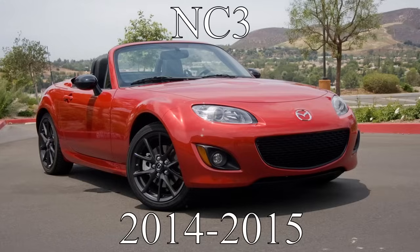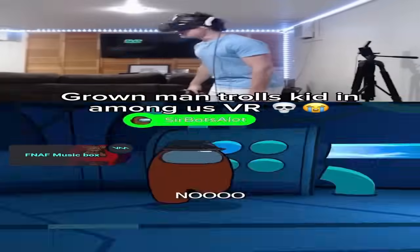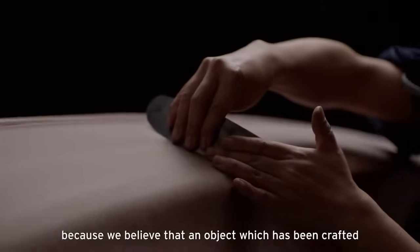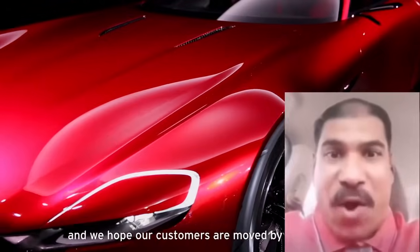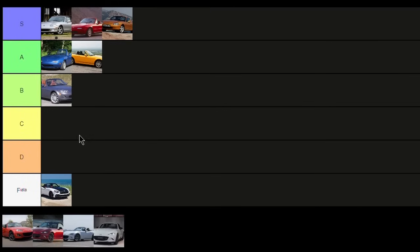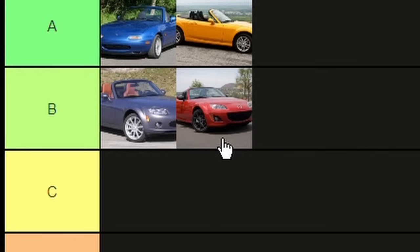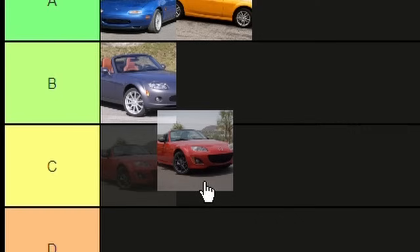Now we have the NC3, which included another mainly visual update — but the improvement wasn't as drastic as the NC2's facelift, just barely better looking. There were also slight improvements to throttle response and braking. Unfortunately, the 6-speed and LSD were still not standard for the base model. There were special editions with cool colors, and notably among them was the 25th Anniversary Edition — the first Miata to include the color Soul Red, which is beautiful and actually inspired the wrap color on my own car. But other than that, there wasn't a lot for the NC3. Since the looks didn't improve much either, I'm putting it in C-tier.